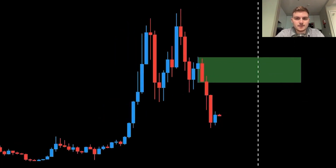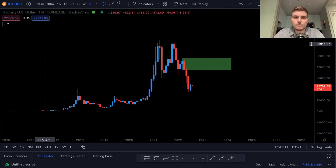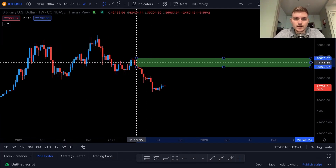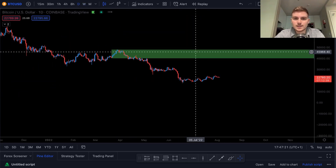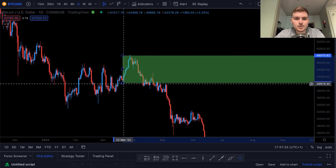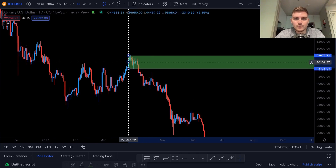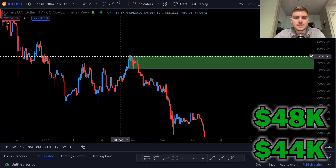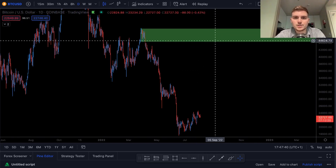So this range is a target but also a potential level where we could see a further decrease in price. If we refine this on the weekly chart, we can narrow it to the last up-move candle, which is between $40,000 and $48,000. Going down to the daily chart and refining again, between $44,000 and $48,000 looks like a pretty decent level to expect some type of major reversal or major sell-off from.